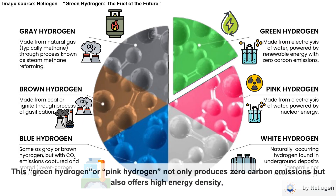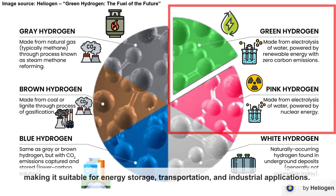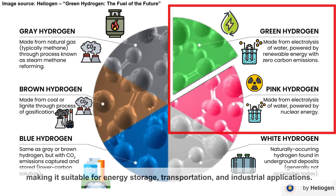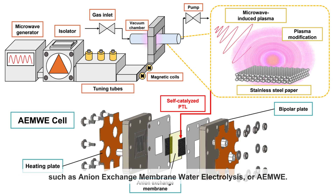This green hydrogen or pink hydrogen not only produces zero-carbon emissions but also offers high energy density, making it suitable for energy storage, transportation, and industrial applications. To support the wider use of low-carbon hydrogen, research is increasingly focused on improving technologies such as Anion Exchange Membrane Water Electrolysis, or AEMWE.